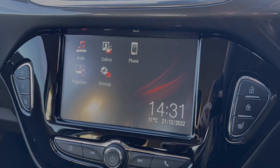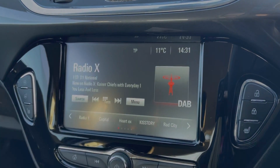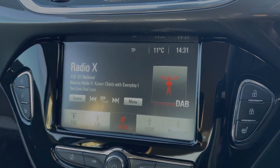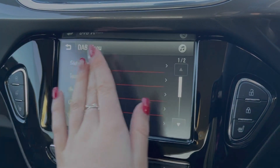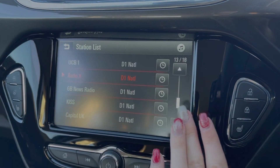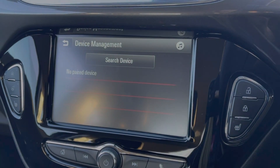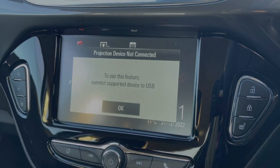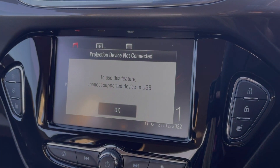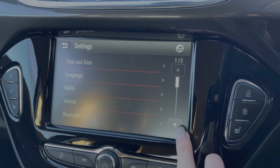The media screen is touchscreen so it's nice and easy to use. You've got plenty of options when it comes to listening to music, with access to DAB, FM and AM radio, or you can stream your own music via Bluetooth or USB. You can also use the Bluetooth feature for taking phone calls safely through the vehicle, or connect your device via Apple CarPlay and Android Auto to access all of your phone's features including your apps and messages.